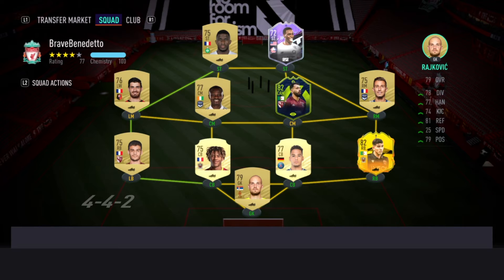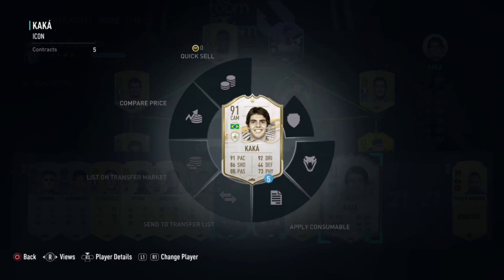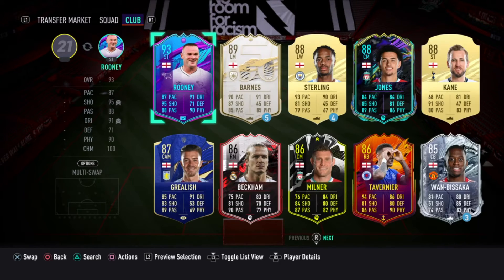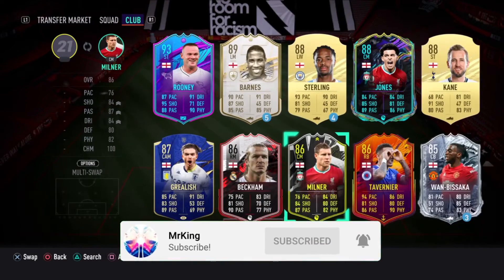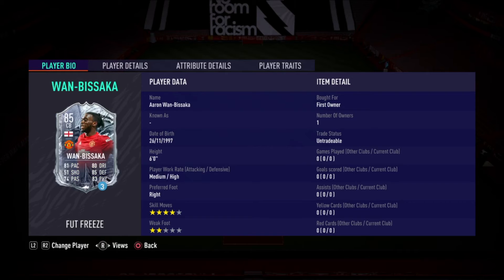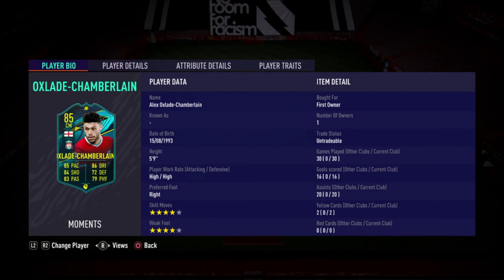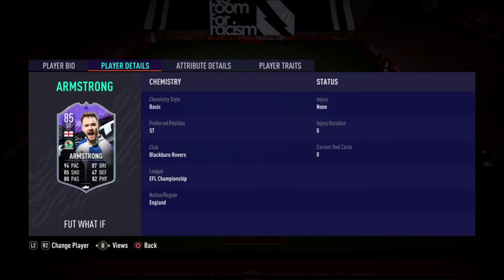The reason why I completed Armstrong - if you go to the English nationality, these are all of the ones I got. I got Rooney, Jones, Grealish, Beckham, James Milner, Taviner who should go up today, and then I've got Chamberlain. So he is an absolutely excellent addition into that squad.